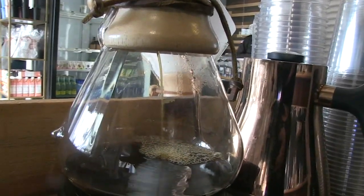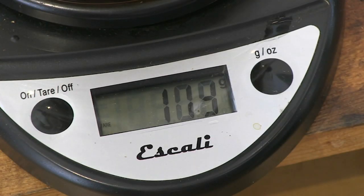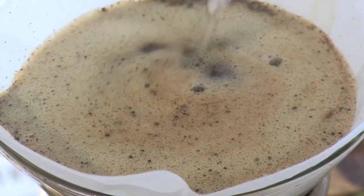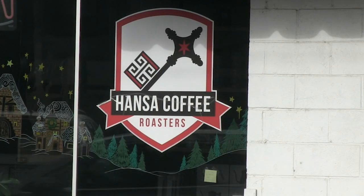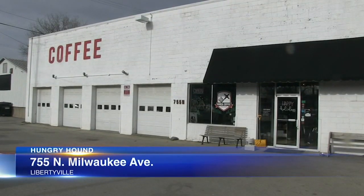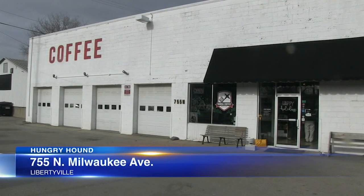There's also pour-overs, with beans and water being weighed to the exact gram to ensure quality and consistency. This isn't some Logan Square hipster haunt, but rather Hansa, a Libertyville roaster with locations in Vernon Hills and Lake Bluff as well.